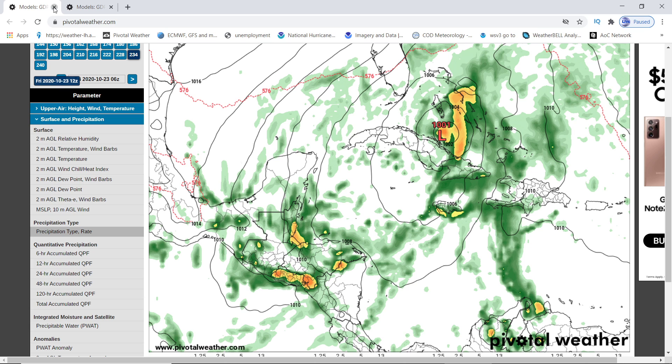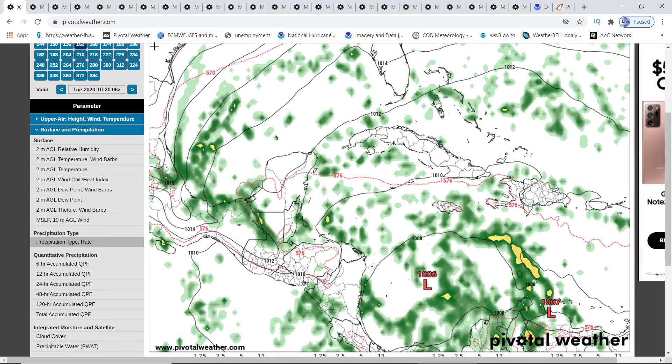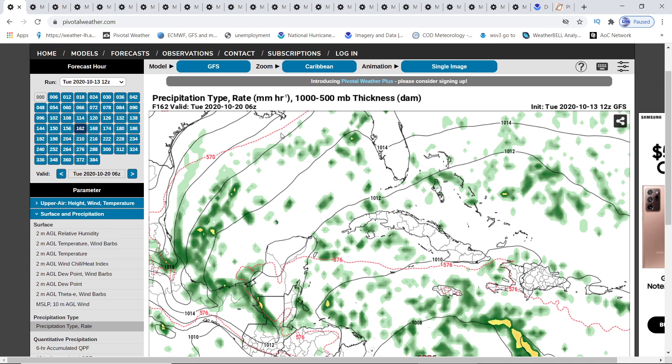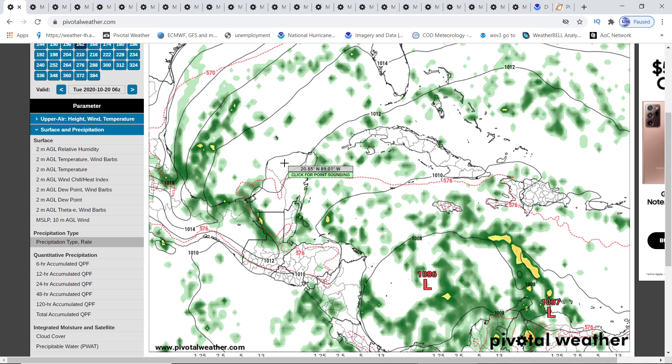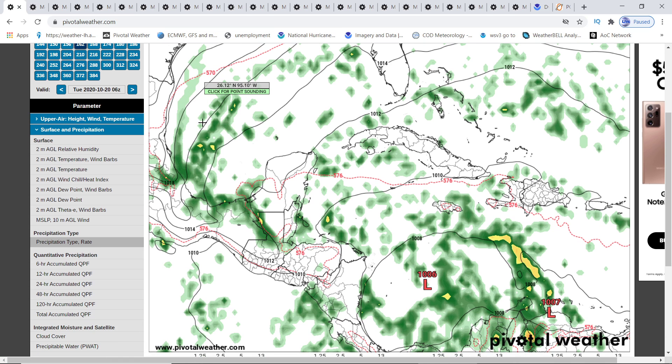Then it starts getting down to 1001mb and starts growing once it gets towards the Bahamas - that's on the 23rd, a Friday. Now let me bring you to the GFS and then I'll bring it through the live model feed to show you the intensity. Now this is when it's getting picked up - at 162 hours, just over a week, about 7.5 days.